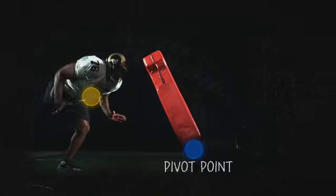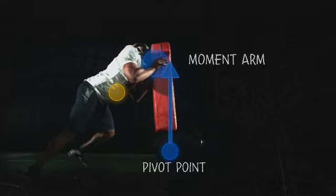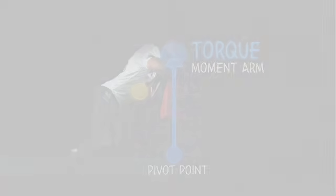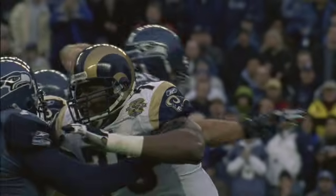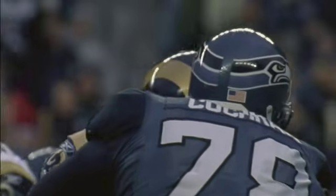As Pace rises from the crouch position, the distance between his opponent's pivot point and the location where Pace applies the force increases, allowing him to impart a higher torque on his opponent. To move a guy off the line against his will is probably the biggest success an offensive lineman can achieve, because that guy is trying to come forward and you're moving him back. That's our touchdown. And in a game where the low man wins, that success comes one push at a time.